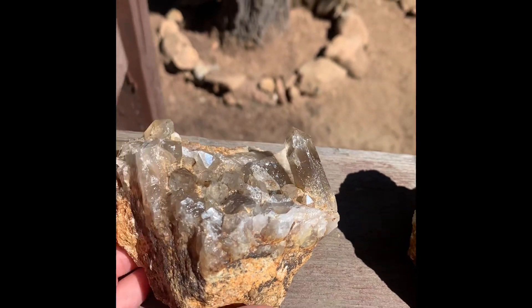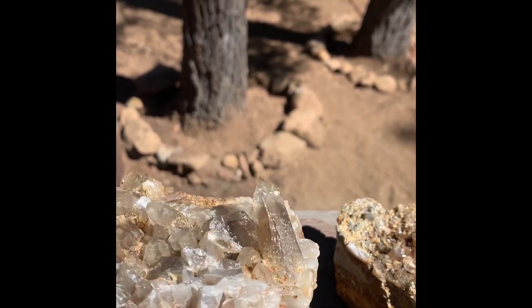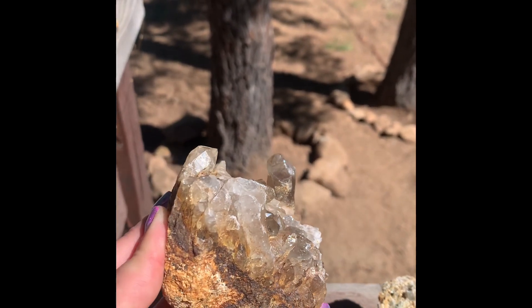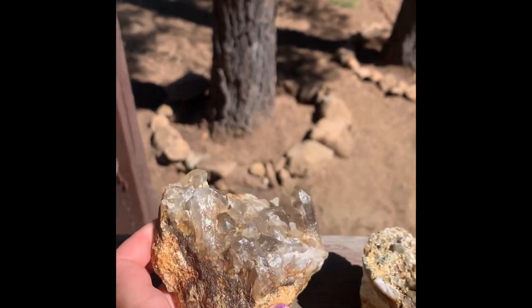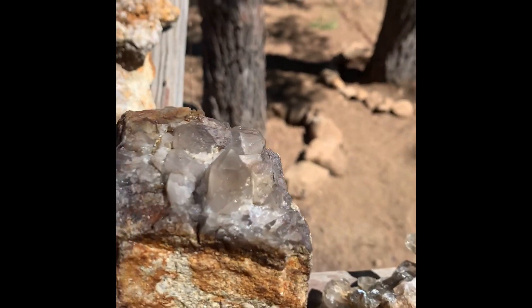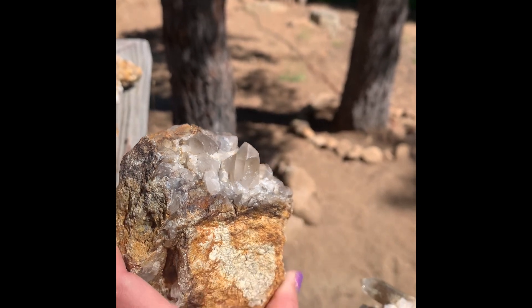Okay, here's this guy. Big cluster with this singular guy sticking out. She's a beaut. And then here's another cluster with a point sticking out.